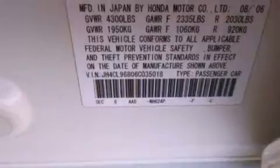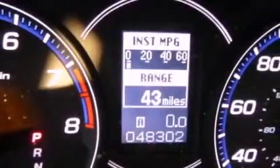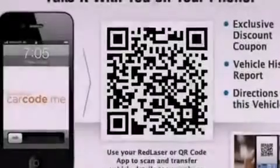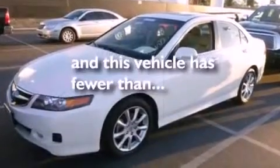The following features are also included: air conditioning with automatic climate control, a folding rear seat, cruise control, a CD player, leather seats, a security system, fog lamps, an anti-lock braking system, steering wheel controls, and this vehicle has fewer than 49,000 miles on the odometer.